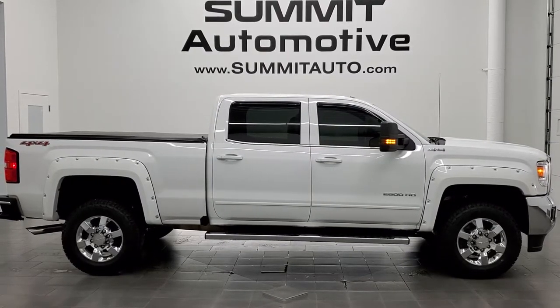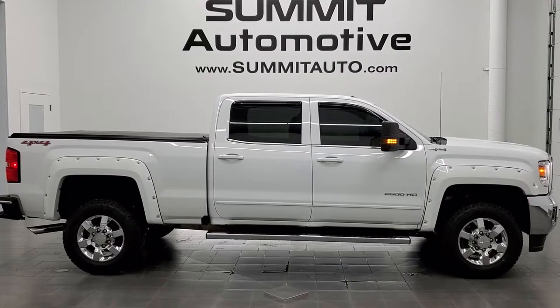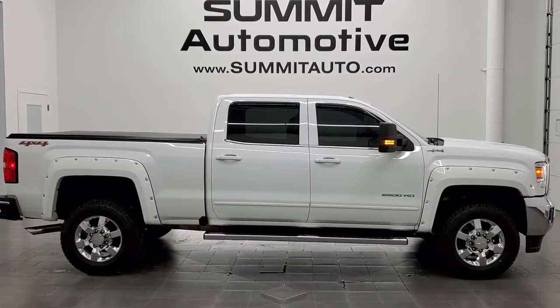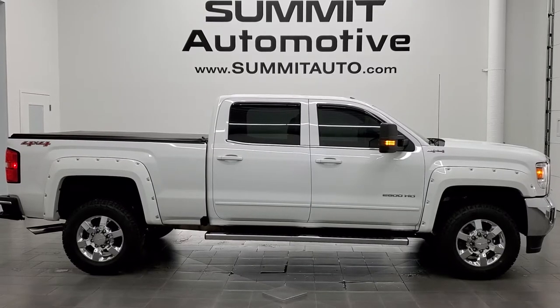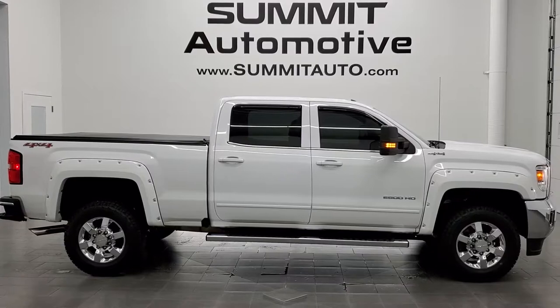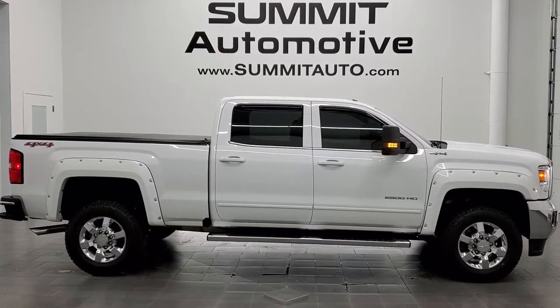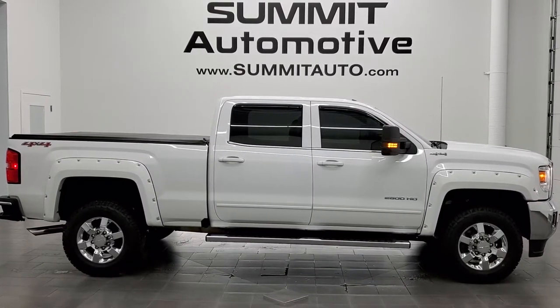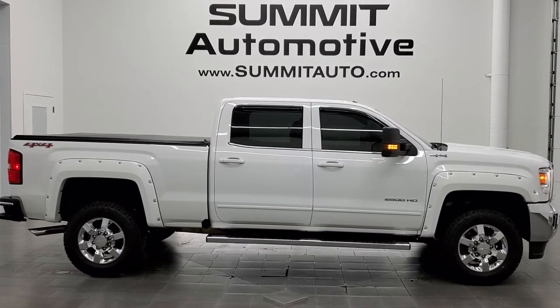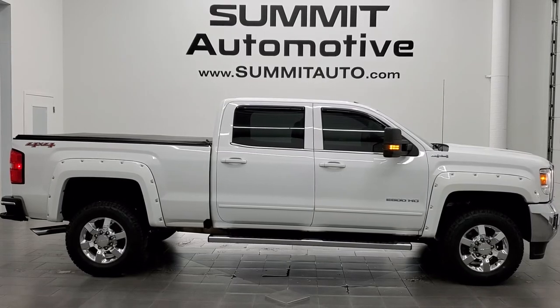In a moment you'll see a link to subscribe to our YouTube channel in the upper left, a link to more GMC Sierra 2500 truck videos in the upper right, a link to this vehicle on our website in the lower left, and a link to one of our latest YouTube videos in the lower right. Click those and check us out. We're super excited to help you with this ultra clean 2017 GMC Sierra 2500 Crew Cab Short Box SLE1 in Summit White Clear Coat. Thanks again for checking out the video — remember to like, subscribe, and share.